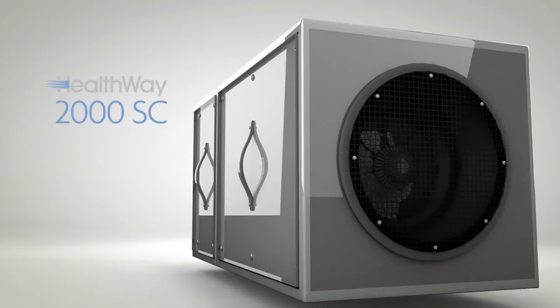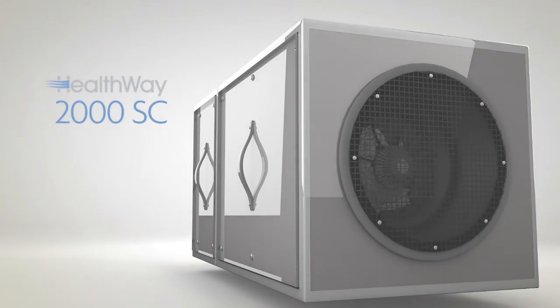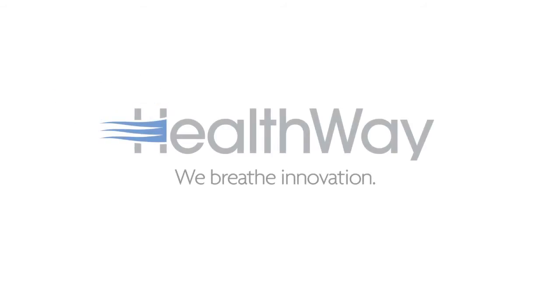Choose the 2000SC from Healthway for your building and provide the healthiest possible indoor environment. Because while breathing is involuntary, breathing healthy is a choice. Healthway — we breathe innovation.